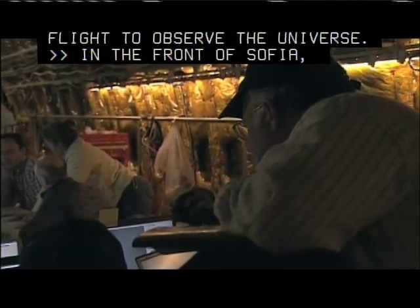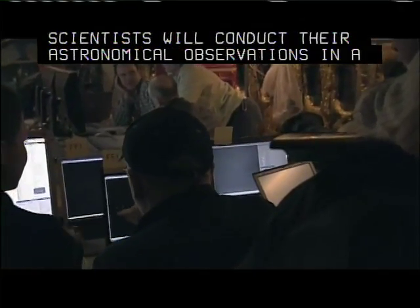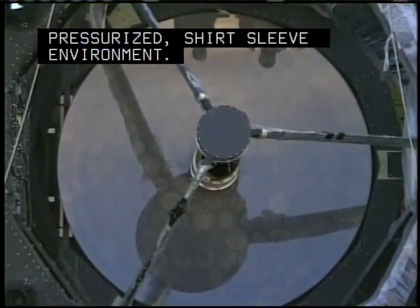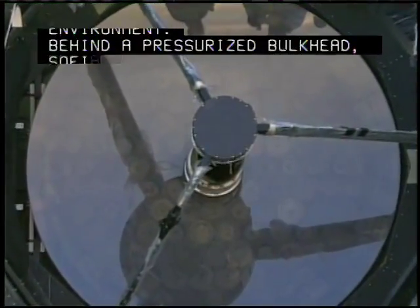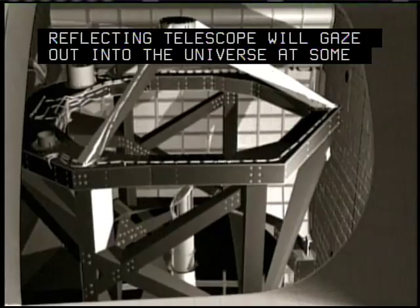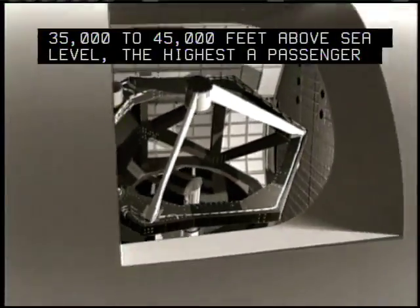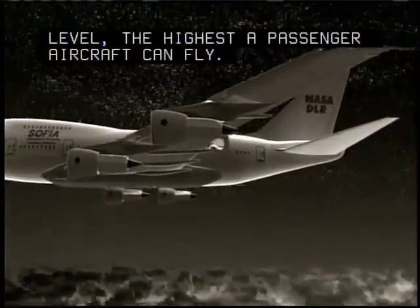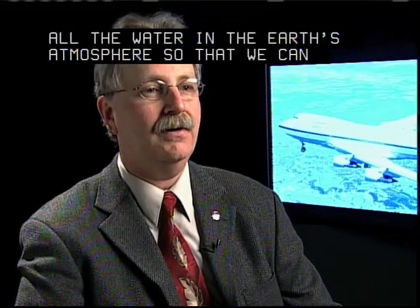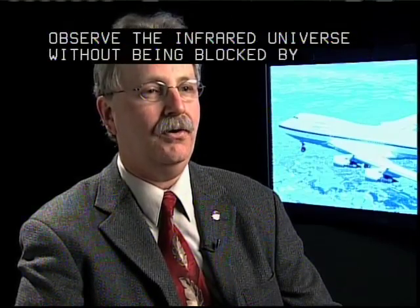In the front of SOFIA, scientists will conduct their astronomical observations in a pressurized, short-sleeve environment. Behind the bulkhead, SOFIA's 100-inch diameter reflecting telescope will gaze out into the universe at some 35,000 to 45,000 feet above sea level — the highest a passenger aircraft can fly. The important part is that it flies above 99.99% of all the water in the Earth's atmosphere, so we can observe the infrared universe without being blocked by the Earth's atmosphere.